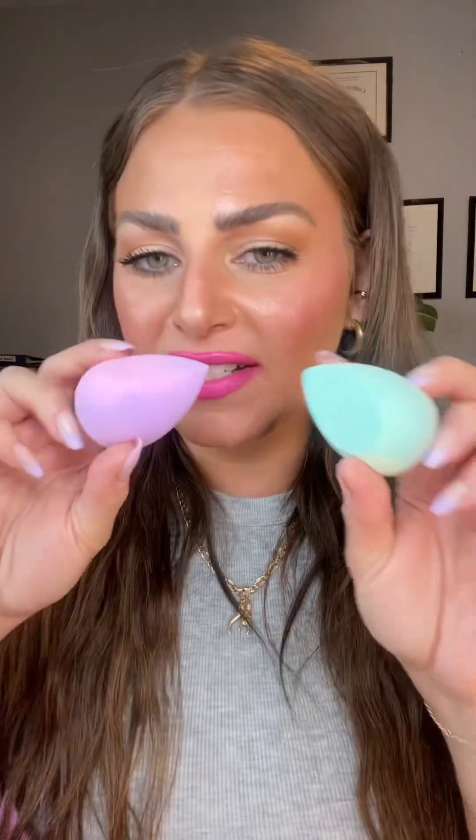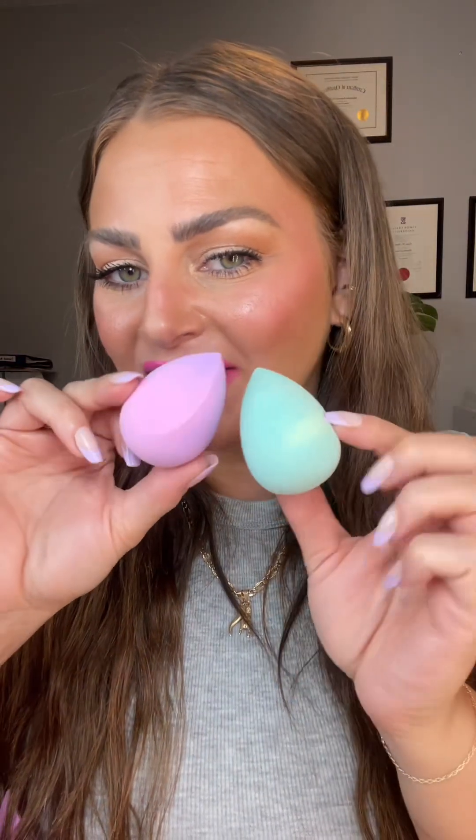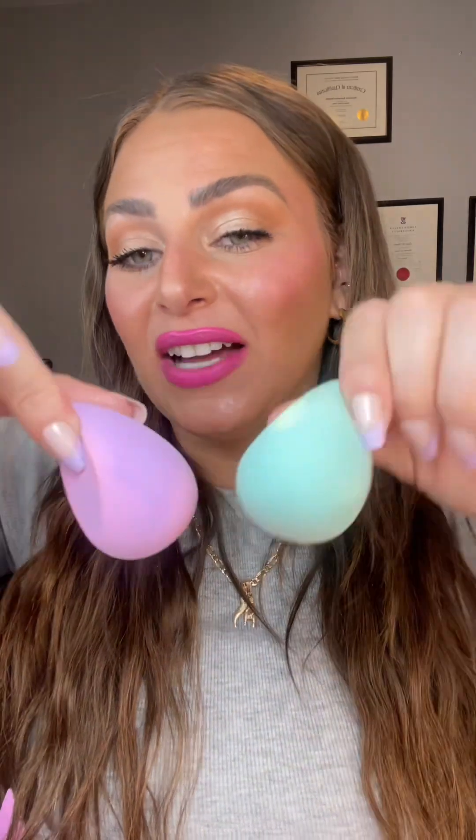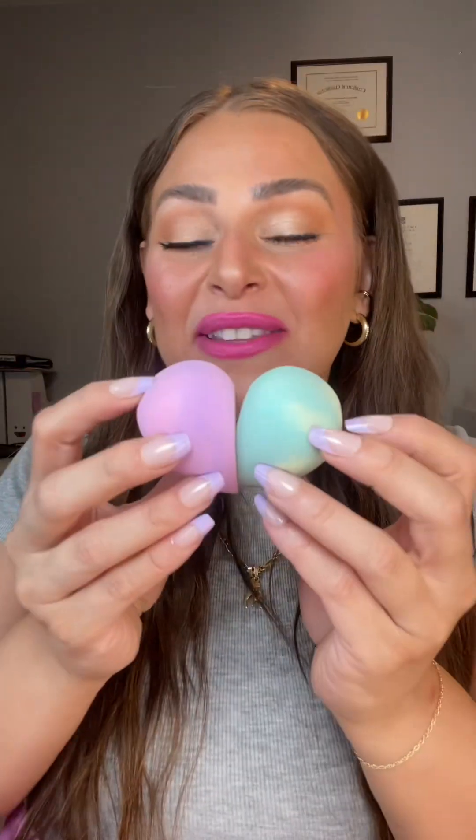From Estate Cosmetics we got some beauty blenders and I'm actually running pretty low on mine, so this is perfect timing. They have like a little tie-dye pattern. I really do prefer this shape because it fits under concealer perfectly and then you can blend out your foundation. These are really nice — I love the shape of these little teardrop half ones. If you put them together like this, it gives you a little heart.